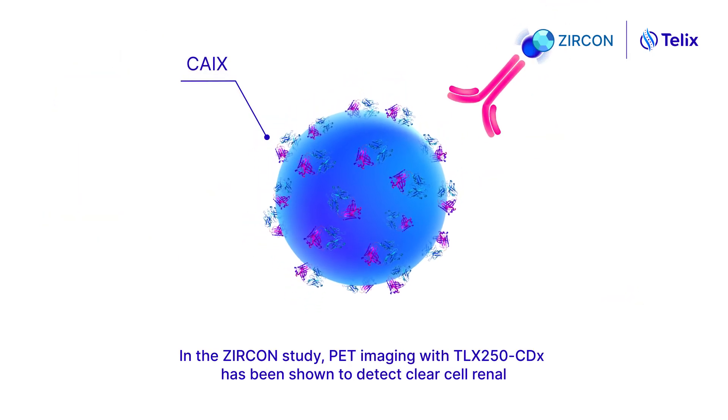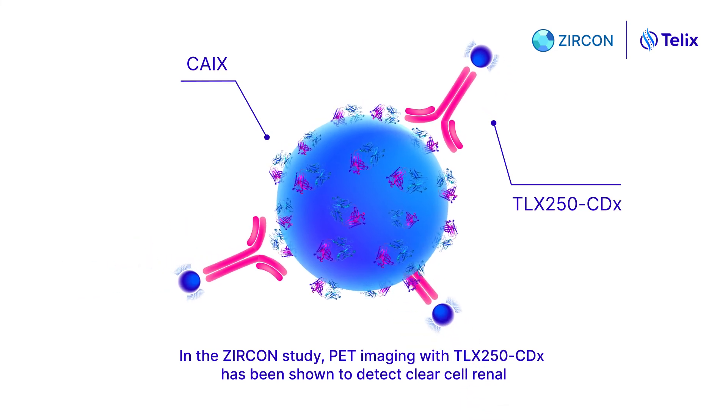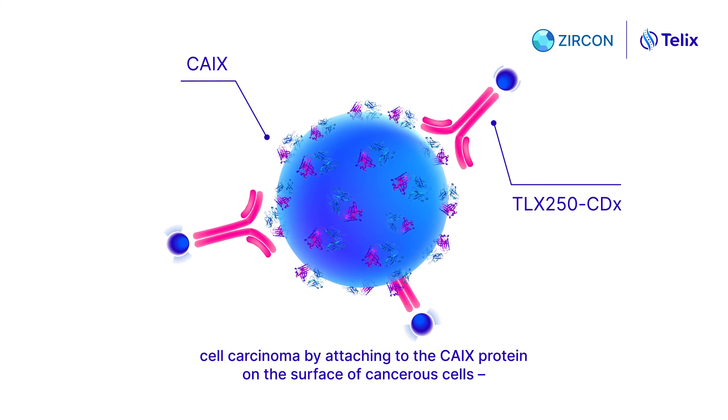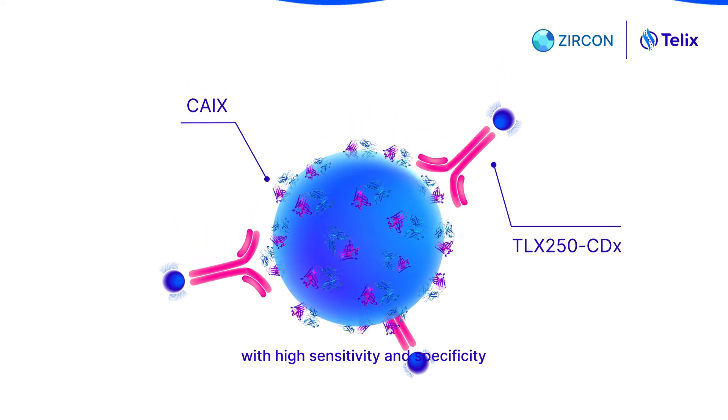In the Zircon study, PET imaging with TLX250CDX has been shown to detect clear cell renal cell carcinoma by attaching to the CA9 protein on the surface of cancerous cells with higher sensitivity and specificity.